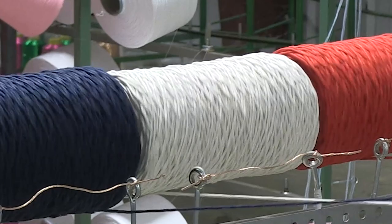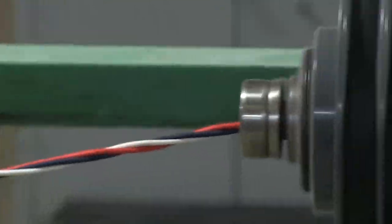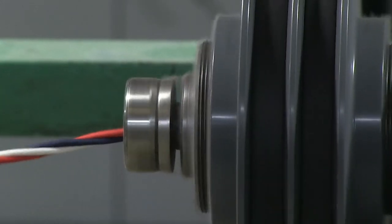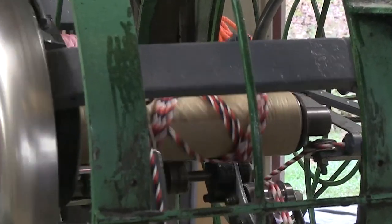You expect your rope to be made responsibly, and we're committed to that end. In fact, many of our cotton rope products are made with low-impact, high-value, upcycled yarns. We're proud to integrate recover, dye-free colored yarns into our ropes.